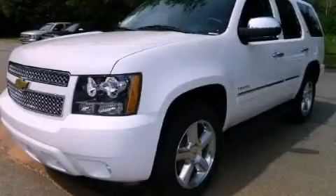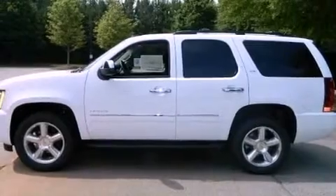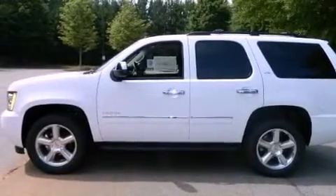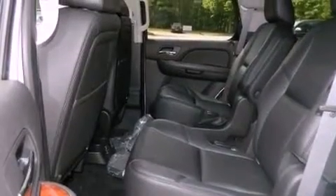This is a brand new 2013 Chevrolet Tahoe, a big SUV for big fun. It features a 5.3 liter 8-cylinder engine and a 6-speed automatic transmission.